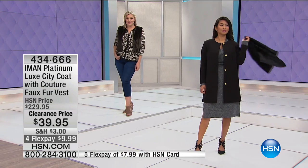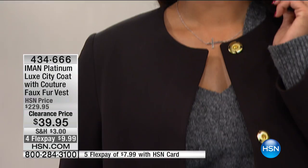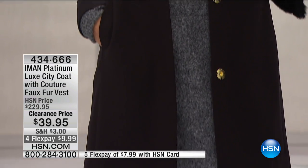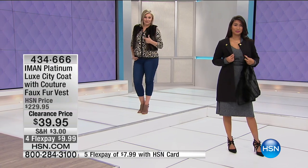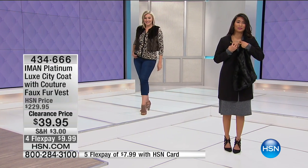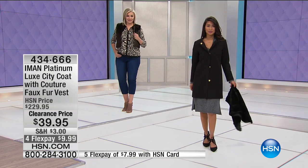That coat from Iman with gold hardware and snaps — you don't even have to snap it shut. It looks fantastic, so sophisticated, sleek, and elegant. You can snap it if you want or put it over your dress. For $39, you've got something that is never going out of style.